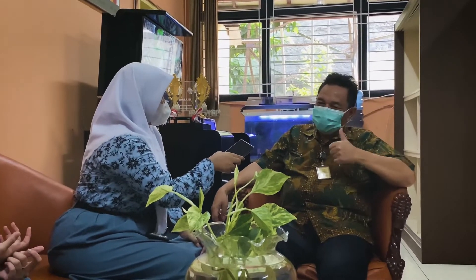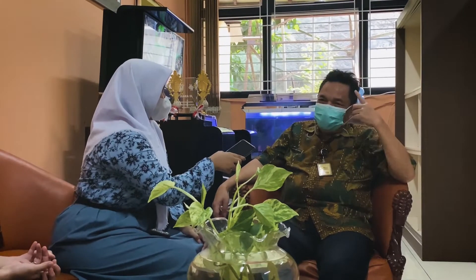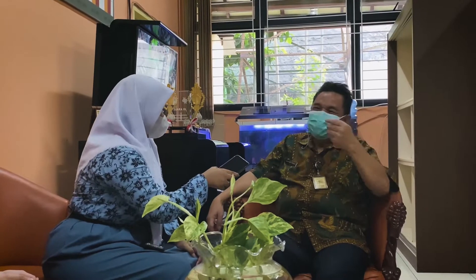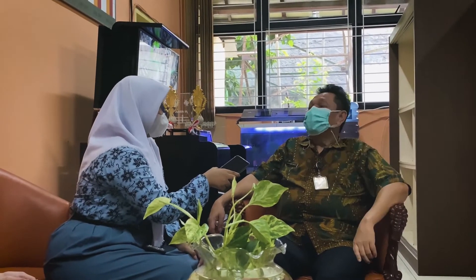Boleh tanya satu lagi — harapan Bapak untuk SMAN 101 itu apa? Harapannya, kita berharap bahwa semua siswa SMAN 101 pertama memiliki akhlak yang baik. Yang kedua, punya nalar — bernalar itu susah dan harus dididik dan diajarkan. Nalar itu hubungannya dengan literasi, numerasi, dan lain-lainnya. Yang ketiga, kalau akhlaknya bagus dan nalarnya bagus, harus berprestasi. Cuma tiga itu yang saya harapkan: berakhlak, bernalar, berprestasi.